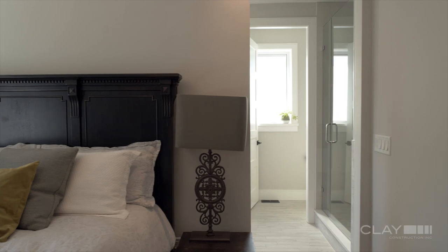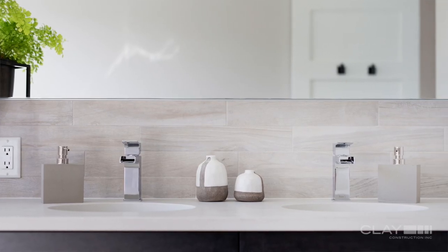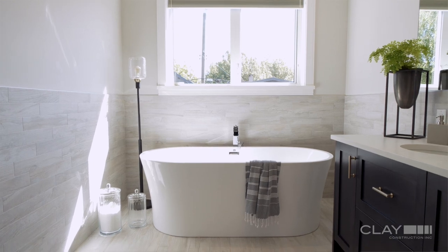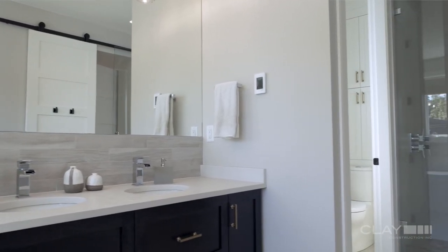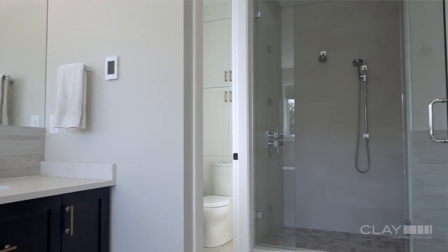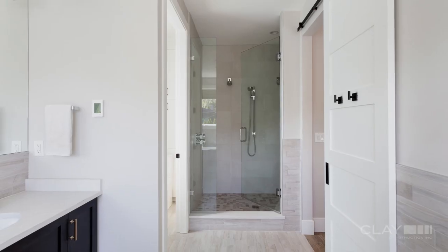The master ensuite is both functional and very beautiful — just really light and airy. It has a soaker tub at one end, a double vanity, and a separate water closet. The end of the ensuite is all glass with the shower behind, so while the parents are getting ready the kids can be playing with water in the shower.